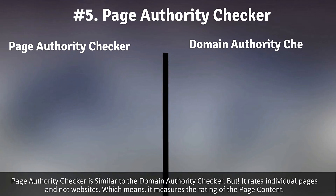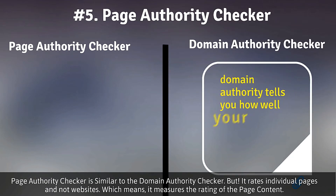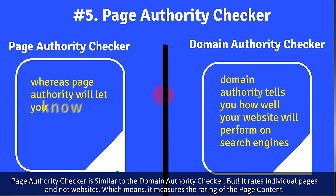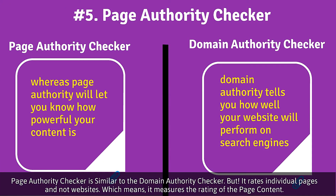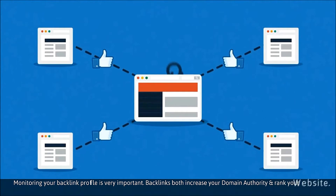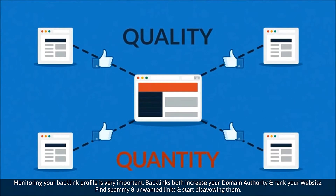Number five: Page Authority Checker. Page authority checker is very similar to domain authority checker. The only difference is that domain authority tells you how well your website will perform on search engines, whereas page authority checker will let you know how powerful your content is. Check your URL here on this tool for effective content.